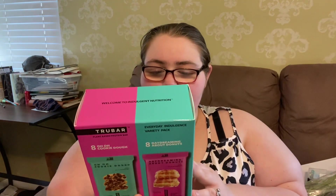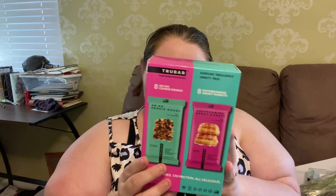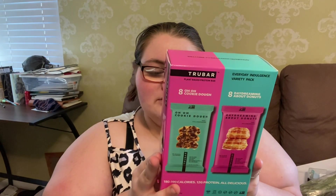We also got the True Bar. There's cookie dough and Daydreaming About Donuts. This one has 12 grams of protein, 180 to 190 calories per bar. The Daydreaming Donut has 180 and the cookie dough has 190, but they each have 12 grams of protein.